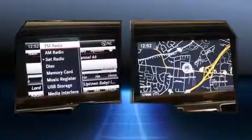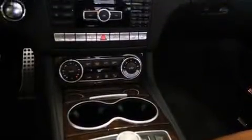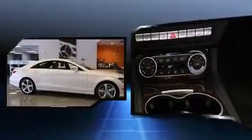A wealth of standard features means that you no longer have to sacrifice, such as cruise control, rain-sensing wipers, lane departure warning, blind spot sensor, and a split folding rear seat.